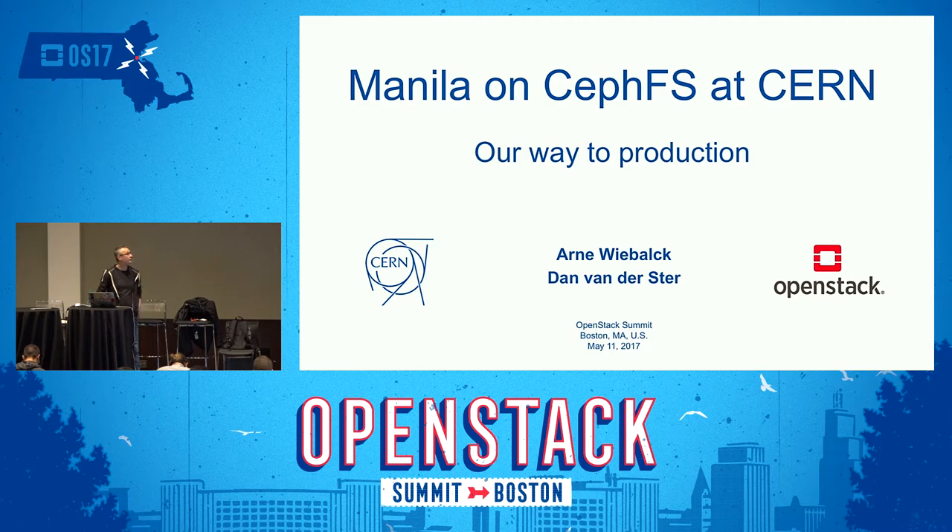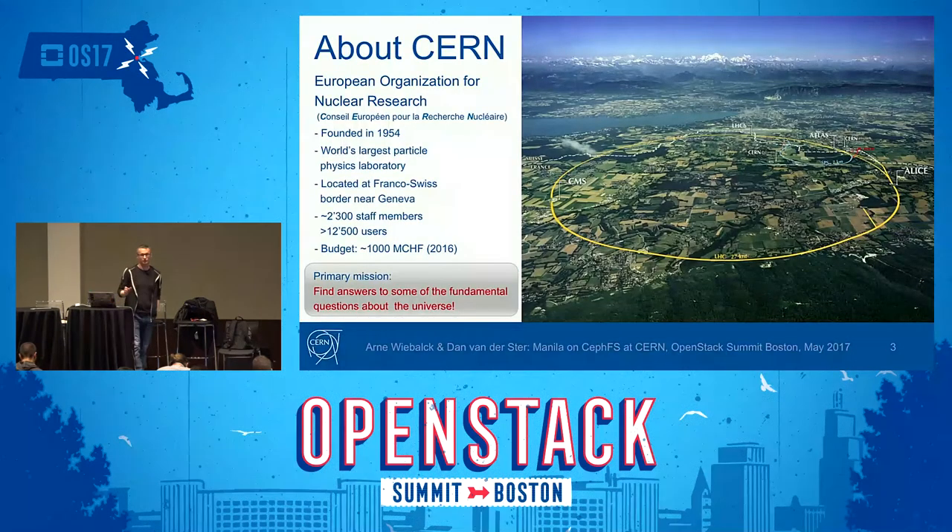Before we talk about Manila and CephFS, I'd like to briefly introduce CERN for those who would like to know a little more about what that is. CERN is the European Organization for Nuclear Research. It was founded in 1954 and has 22 member states. The acronym CERN is also used for the laboratory itself — the world's largest particle physics laboratory, located at the border between Switzerland and France. There are about 2,300 people working there serving 12,500 users, with a budget of roughly 1 billion Swiss francs per year. Our primary mission is to find answers to fundamental questions of the universe: what is matter composed of, what happened right after the Big Bang, why is there an asymmetry between matter and antimatter, and so on.